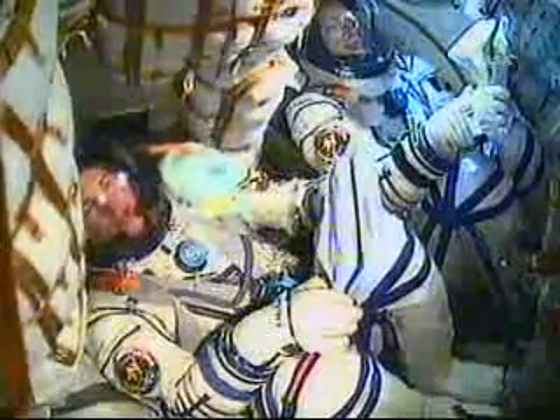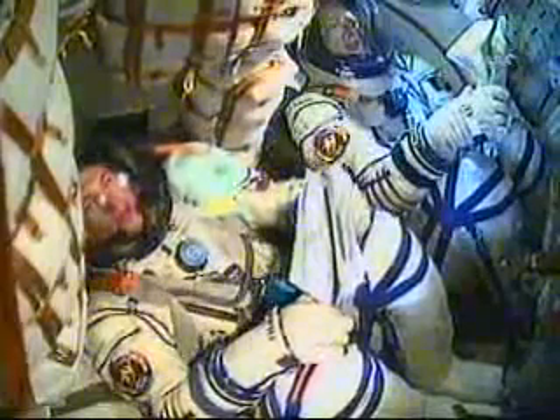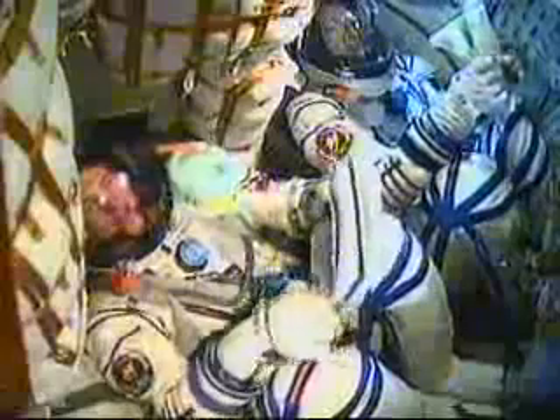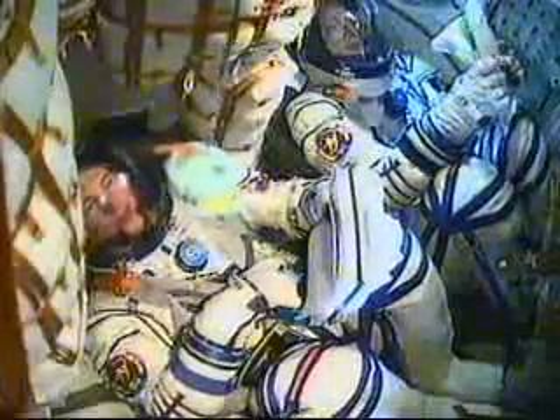Seven minutes and 30 seconds into the flight. Velocity now almost 13,500 miles an hour. Nominal flight. Confirming all nominal.